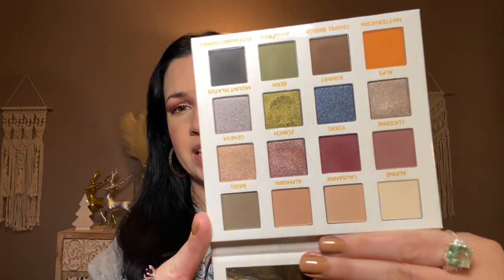I only bought one palette from BH Cosmetics because they've been in a changing process — they got bought by Makeup Revolution and haven't released much that's caught my interest. When they were filing for bankruptcy, a lot of their palettes showed up in Marshalls, and that's where I bought this for only seven or eight dollars. It is stunning though — the mattes are amazing and the shimmers are very foiled and metallic.